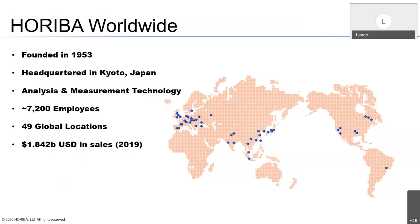So, who is HORIBA? We were founded in 1953 in Kyoto, Japan, for the sale and manufacture of analysis and measurement technologies. Since 1953, we've grown to around 1,700 employees working out of global locations — though that number has probably expanded given the COVID-19 scenario. I hope everyone is doing well and safe. In 2019, we did just a shade over 1.2 billion in U.S. dollars in sales. That 1.842 billion in sales comes from five different divisions.